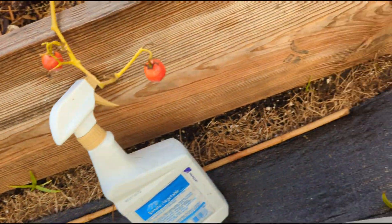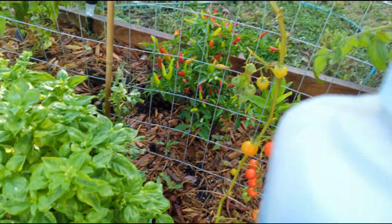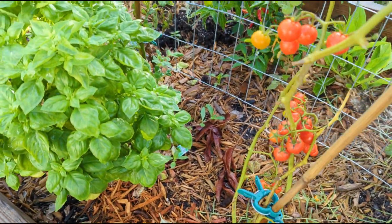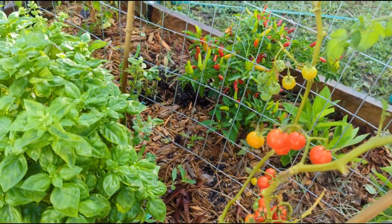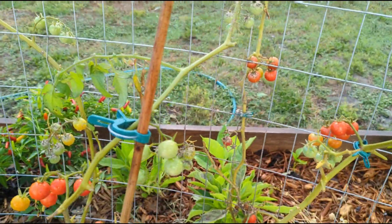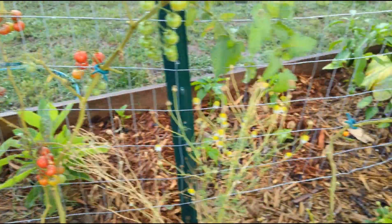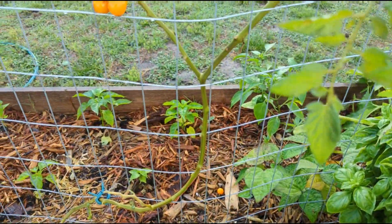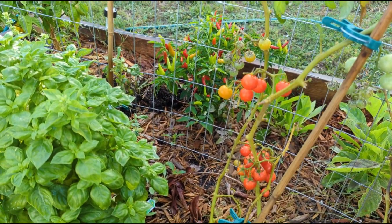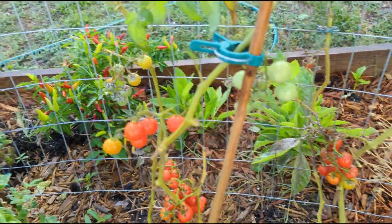Diatomaceous earth works by basically drying out their bodies, so let's see if it works on these bugs. When I get my BT today, I'm gonna go ahead and spray. That's it — this was supposed to be a quick video just to tell you about the pests of the day and show you how I'm treating them. Till next time, guys — bye!